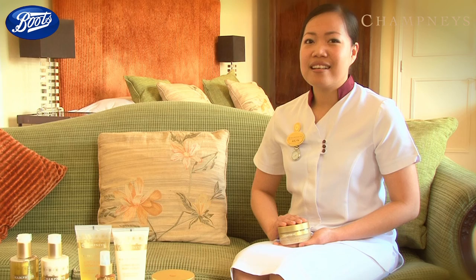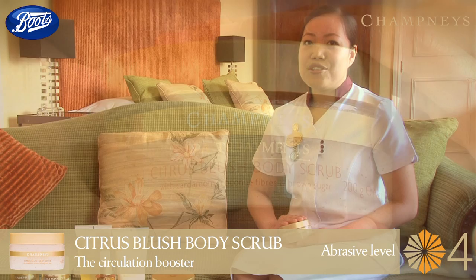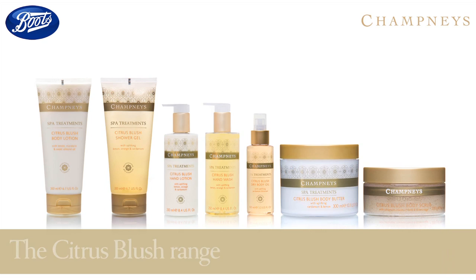My perfect scrub is our Citrus Blush Body Scrub, which at Champneys I like to call the circulation booster. It contains organic brown sugars and coconut shell granules which stimulate and get rid of dull skin. Use it twice a week on dry skin to get that invigorating feel. My top tip would be to massage on the skin in circular upward motions to stimulate blood and lymph circulation, which in turn will improve the health of your skin.